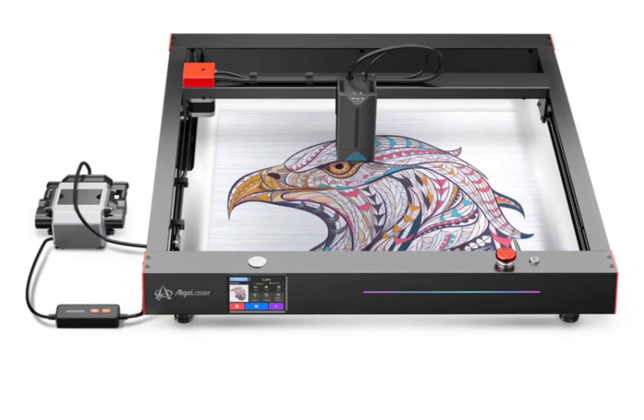500 plus shades of color. The Algo Laser Delta enriches your artwork by offering 500 plus shades of color through the oxidation of stainless steel material while engraving.